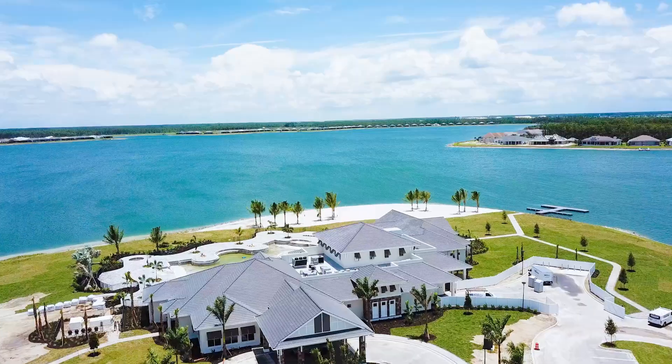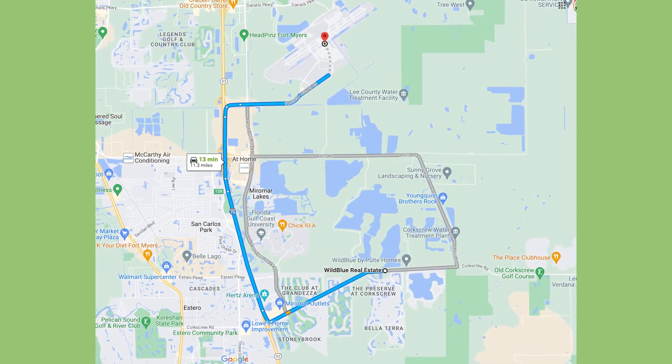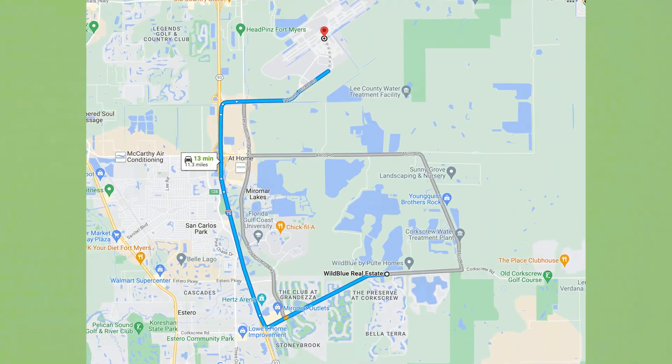Nature lovers will rejoice because Wild Blue offers over 1,300 acres of nature preserves and a private beach. Very few communities in all of Southwest Florida offer private beach access and that much nature. And if you enjoy convenience, you're going to love Wild Blue because its location is only minutes away from shopping centers, tons of dining options and entertainment venues. Wild Blue is also only a 15-minute car ride from RSW, Southwest Florida International Airport — perfect if you travel for work or just love to travel frequently.